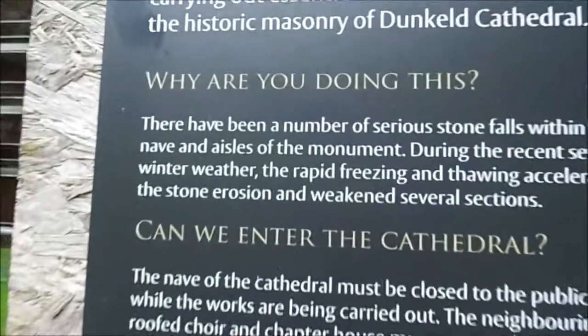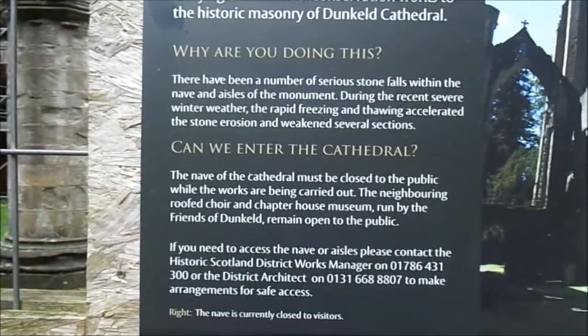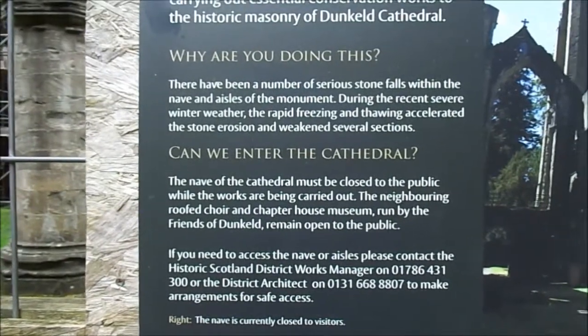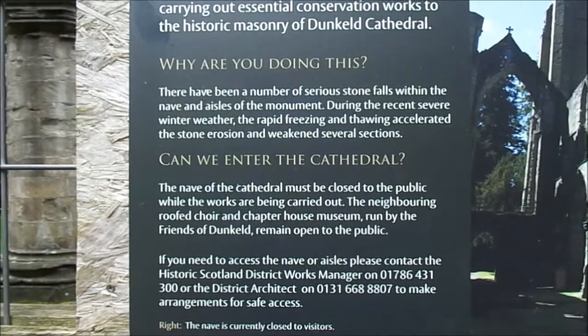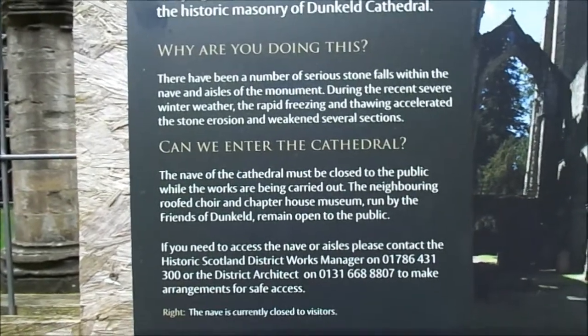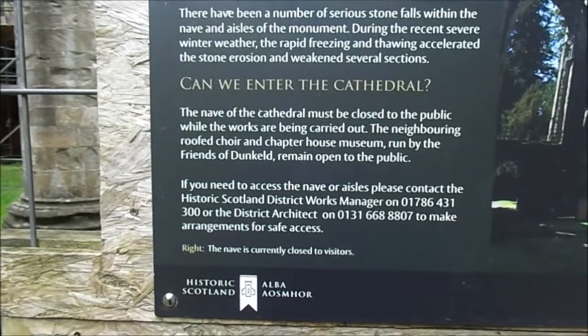They're carrying out essential conservation work to the historic masonry of Dunkeld Cathedral. There have been a number of serious stonefalls within the nave and aisles of the monument during the recent severe weather. We can't enter the nave because it must be closed to the public while the works are being carried out.